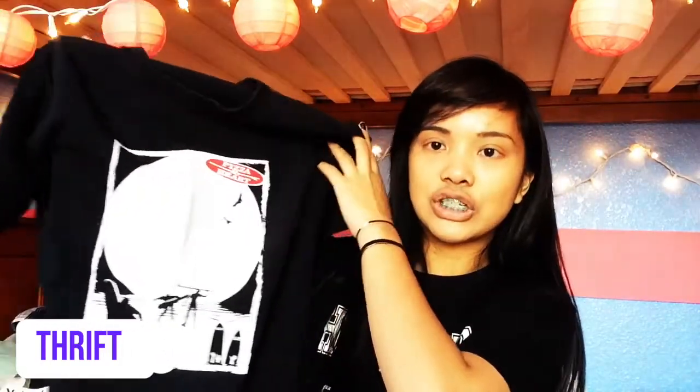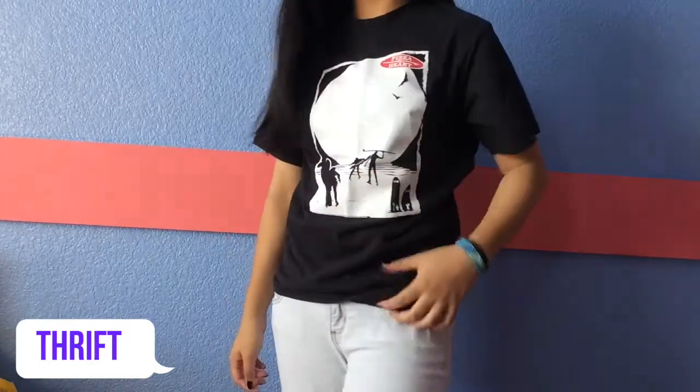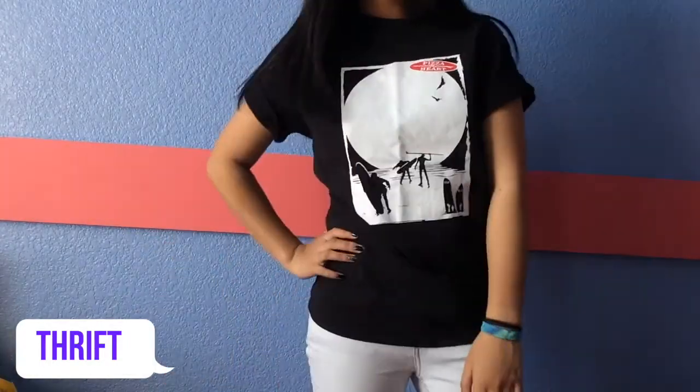I went to the thrift store for the first time and got this t-shirt — it's black and it's from Pizza My Heart, which is a pizza place a lot of people rave about. I got it at Goodwill. It has these surfboarder graphics on it and some text I can't figure out. It looks like a creepy shirt, but it's really cute and I love it. I actually wore it with friends and posted it on Instagram.